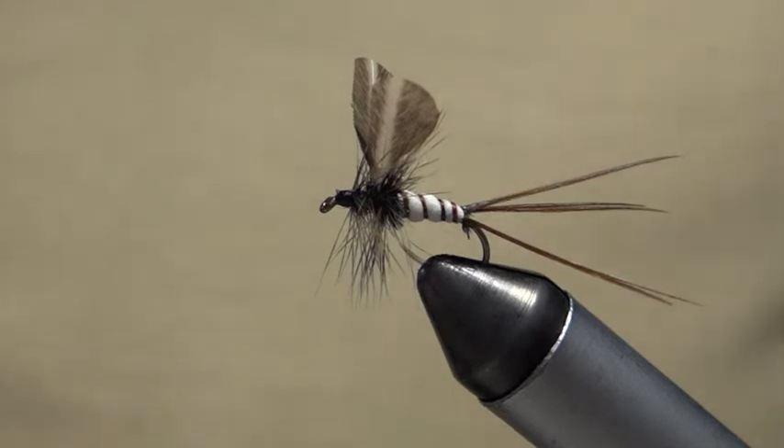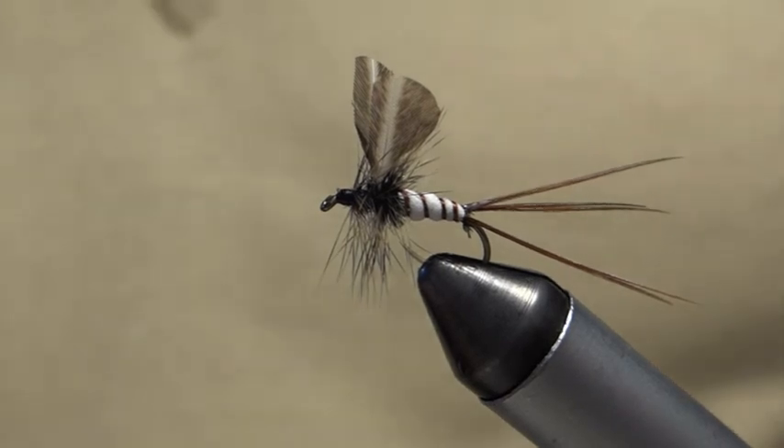I think that's a nice fly, even though I say it myself. Wouldn't you be happy if, during a mayfly hatch at the river, someone tied one of those on your tippet? That's all I want to show you today. Thank you for watching. Bye.